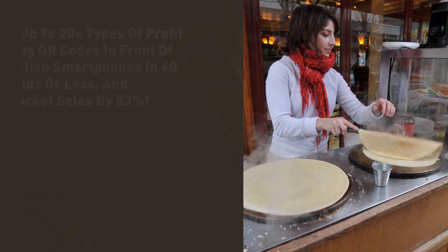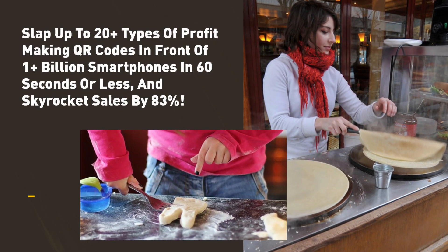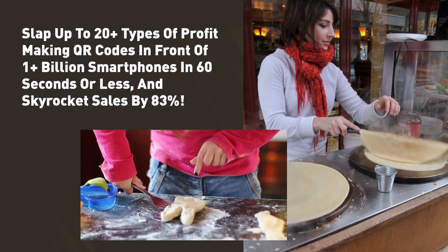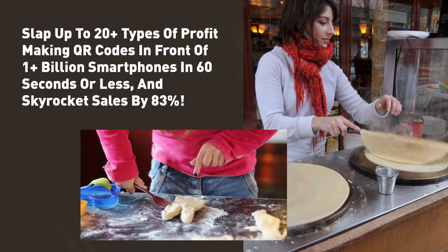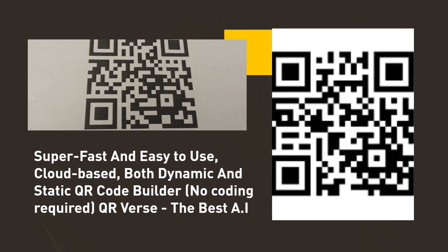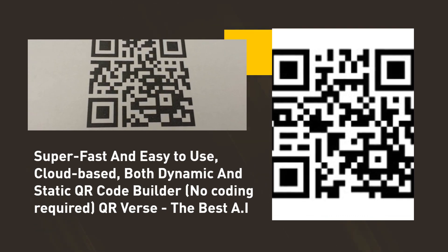Slap up to 20-plus types of profit-making QR codes in front of 1-plus-billion smartphones in 60 seconds or less, and skyrocket sales by 83%. Super-fast and easy-to-use, cloud-based, both dynamic and static QR code builder, no coding required.